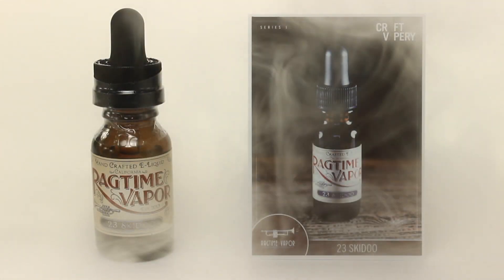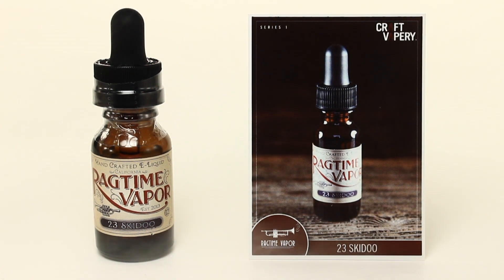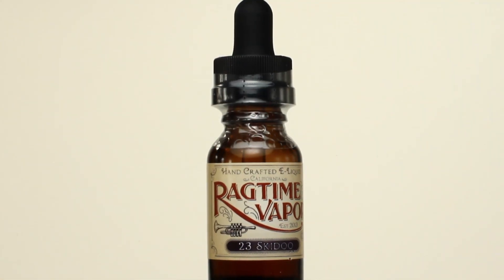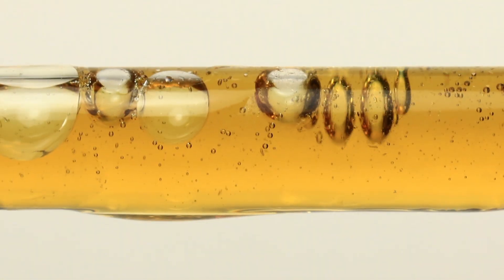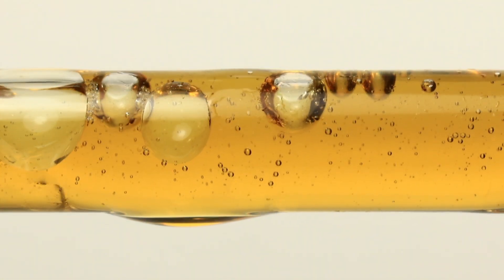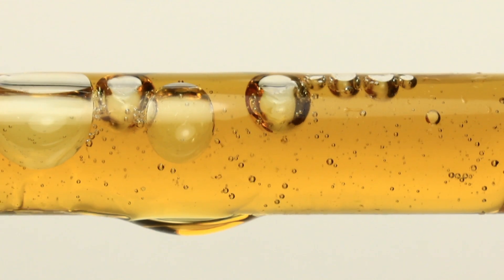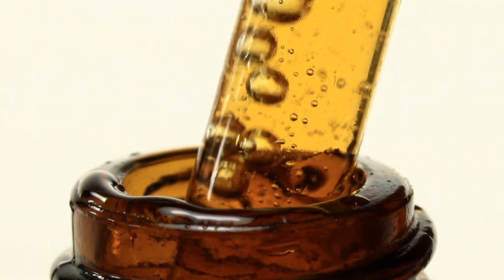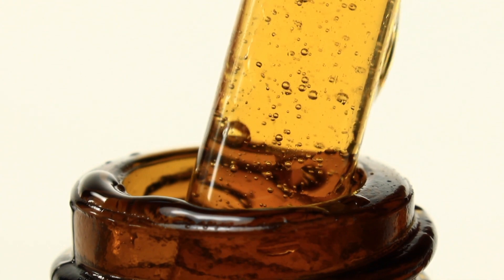23 Skidoo is a complex sweet cream and vanilla custard combining 23 distinct flavors. Created in Los Angeles, California by Ragtime Vapor, 23 Skidoo is a 30PG, 70VG blend. This is my favorite flavor of the review. It has a delicious sweet cream inhale with a smooth vanilla custard exhale.